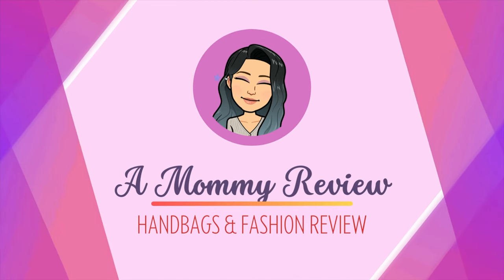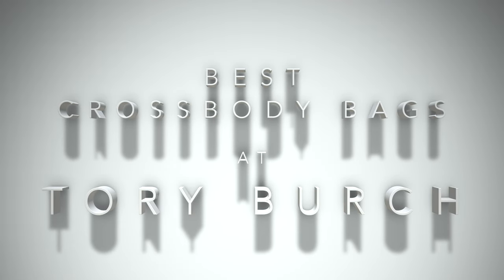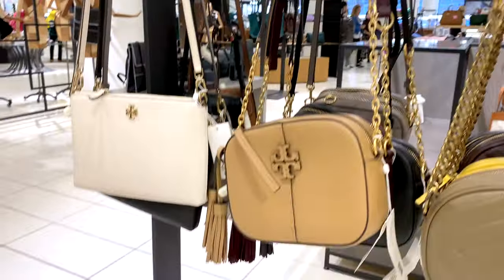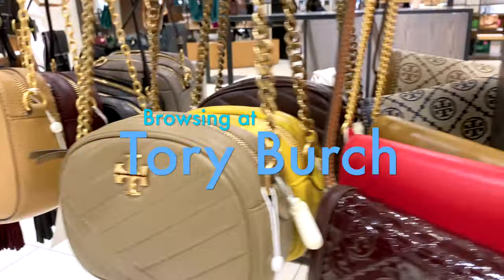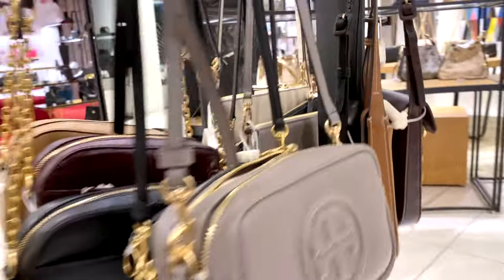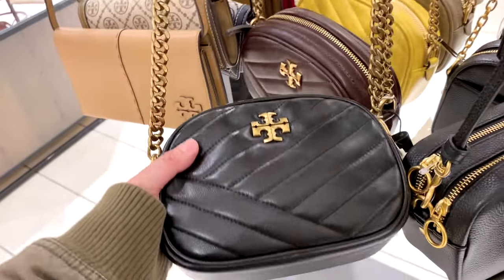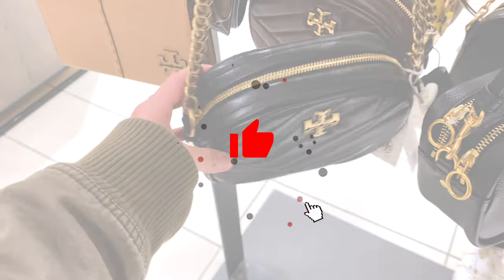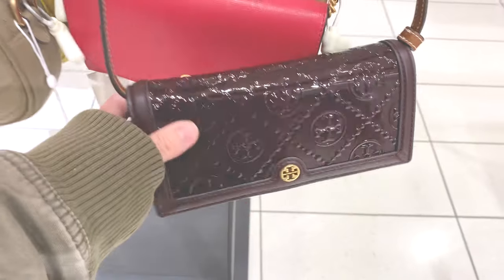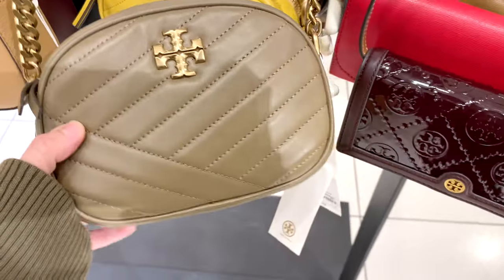Hello everyone! Welcome back to another Mommy Review where I review all things for the love of. Today I want to go over the best crossbody bags you can find at Tory Burch. You know I love Tory Burch — there's just so many good classic designs to add to the wardrobe. If you like the content on the channel, please give this video a thumbs up and consider subscribing. It really means a lot. And for those of you who are subscribers, welcome back to another review.